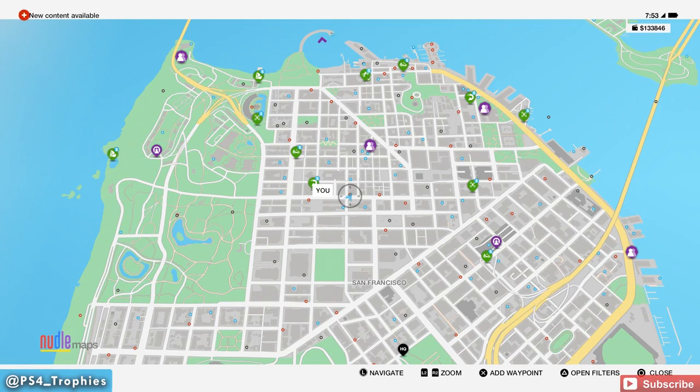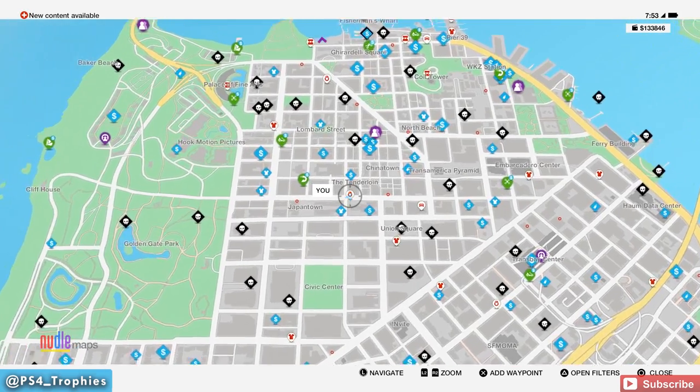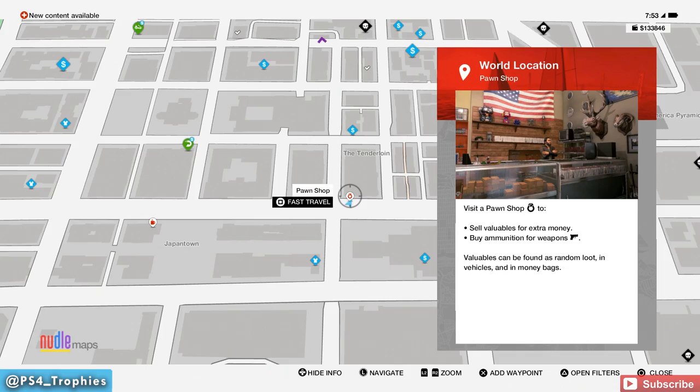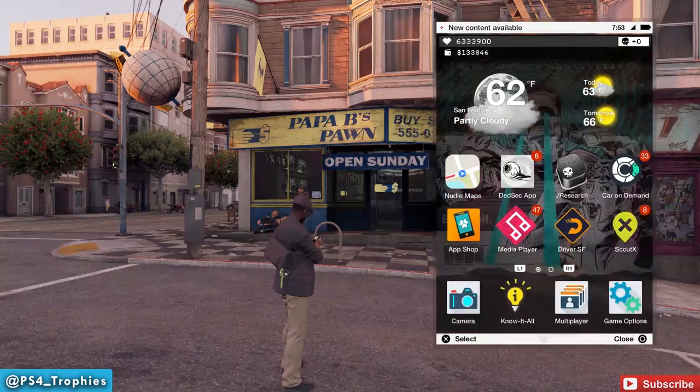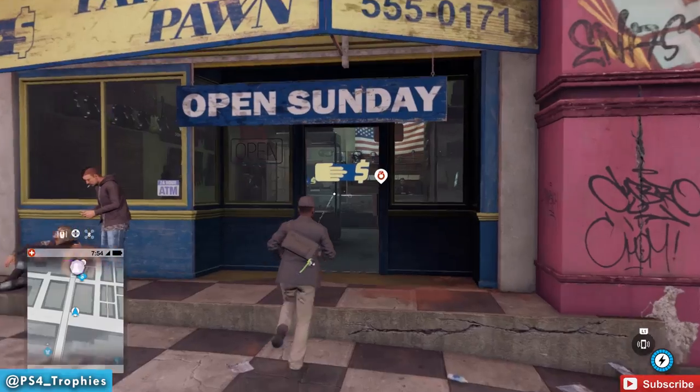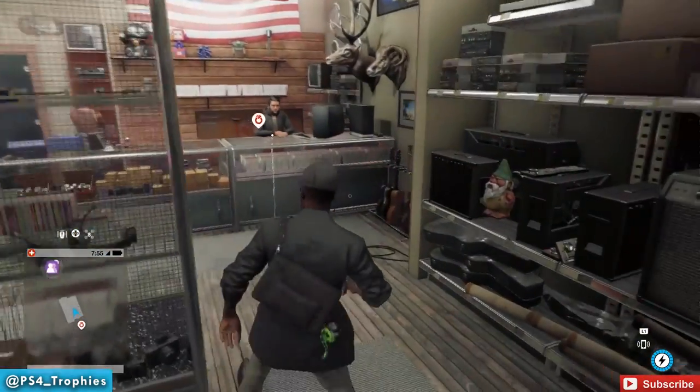Gnome number three — traveling a little further west to the Tenderloin. You'll see a fast travel point at the pawn shop. Just fast travel there and you'll literally be right in front of the building. Go inside, and on the right-hand side on the shelf is the gnome. Pick that up.